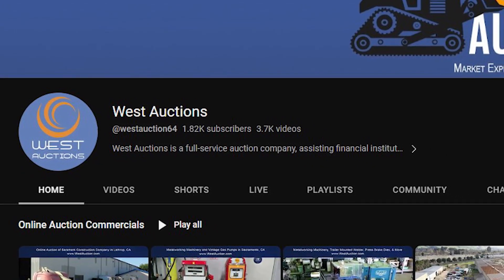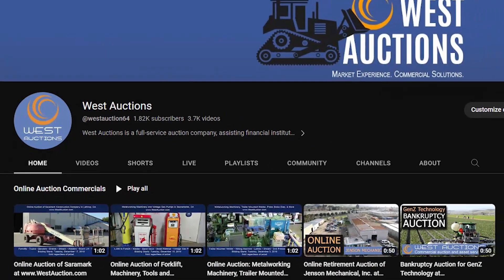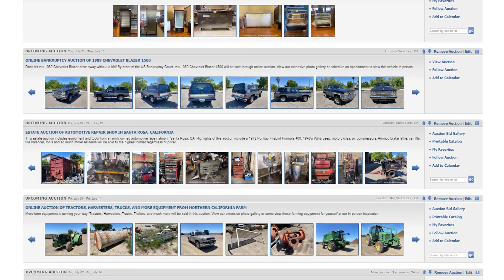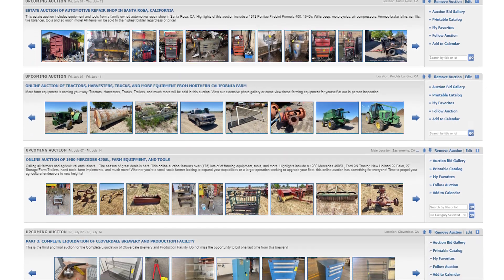Before we check out what's on the auction block this week, make sure to subscribe to our channel so you can stay up to date on our latest auctions. And if you like this video, please hit that thumbs up button and leave a comment. Bidding right now July 7th, 2023, as well as throughout next week, we have six exciting auctions.